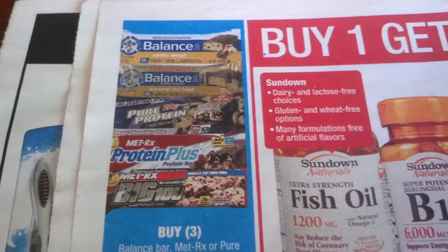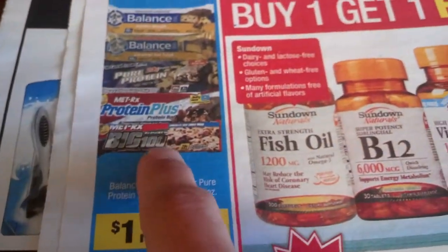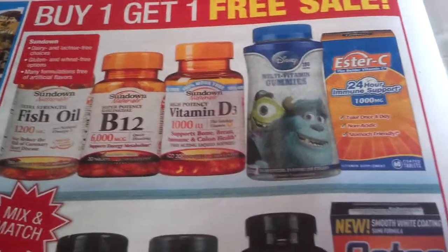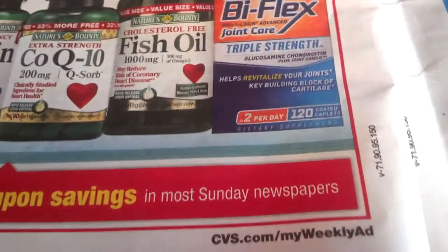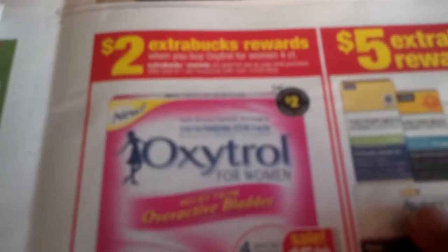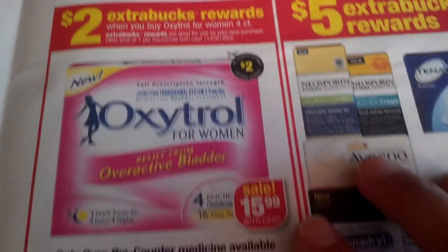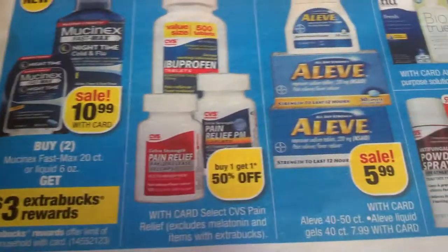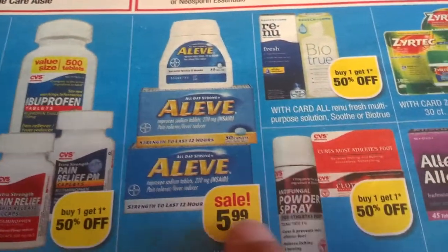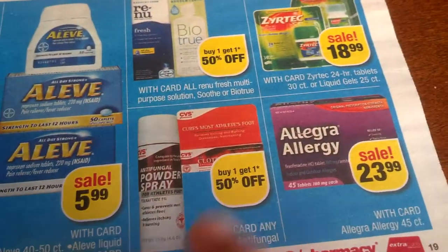Balance and Protein Plus bar buy three get one, one per household — we had Walgreens book coupons for that. Buy one get one free sale on vitamins — we had coupons for those. Protein $17.99 and $10 in total savings coupons in Sunday's paper. Oxytrol — two ExtraBucks rewards when you buy Oxytrol for Women, limit of one. New Mucinex $10.99 — buy two get three back, five per household. CVS ibuprofen pain relief buy one get one 50% off.